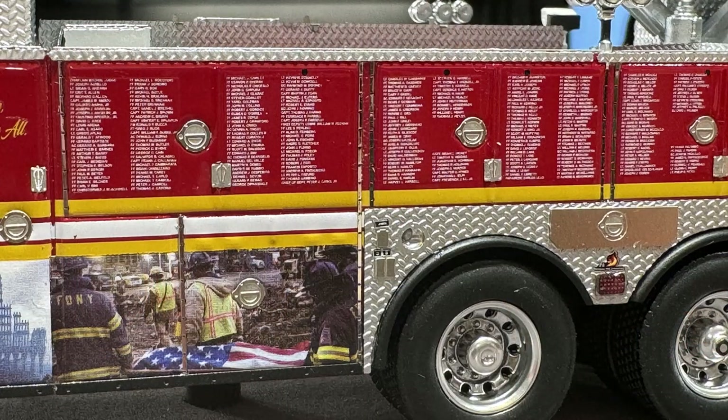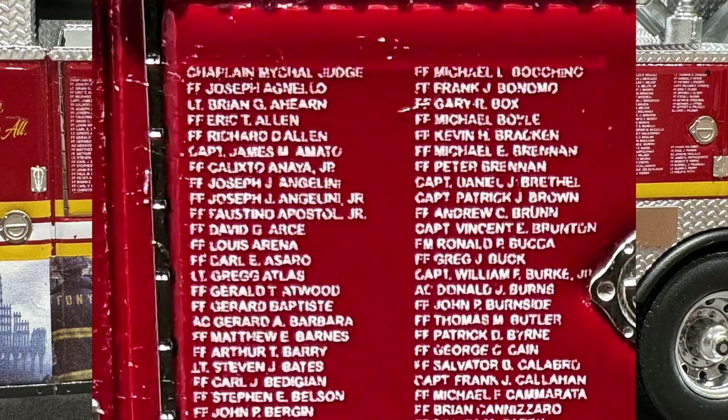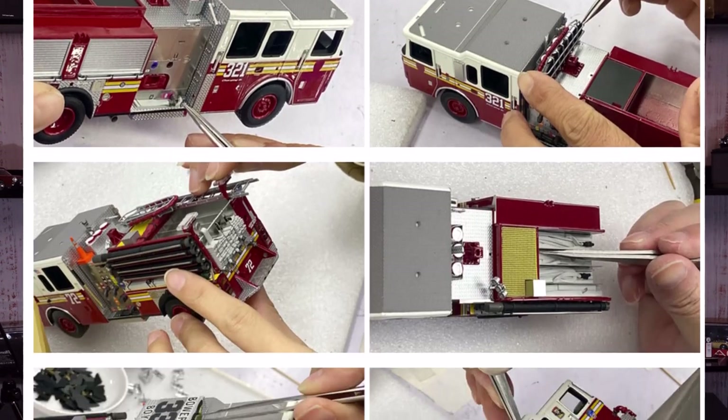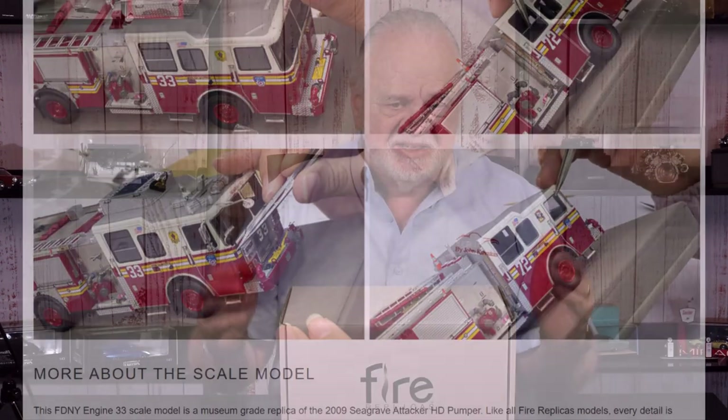One model I want to show you for just a second — this is really amazing. They have a model of the Fire Department of the City of New York, Ladder 343 Citywide, they call it. This is a ladder truck, and it has the names of the 343 New York City firefighters who sacrificed their lives on 9/11. It is absolutely incredibly detailed. I got a shot while I was down in Nashville of the names on the side — remember, this is 1:50th scale. The website has details on all available models, and they even have a session for each model showing how it was put together.